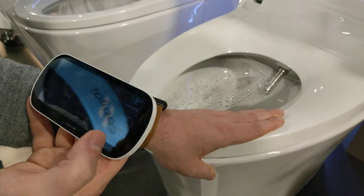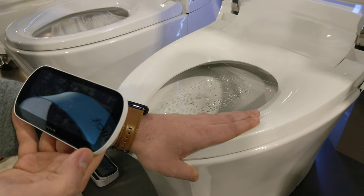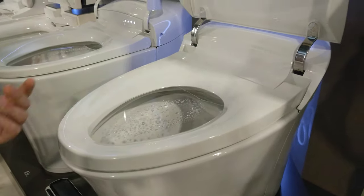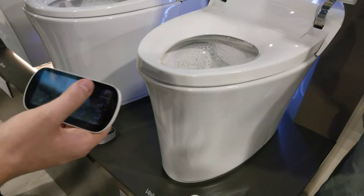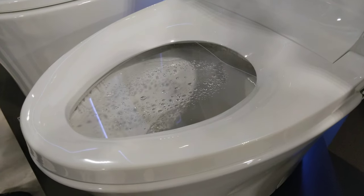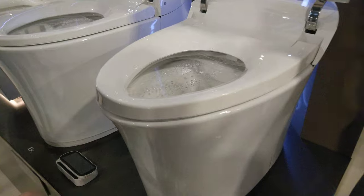And once you're done, you can hit the dryer button to dry you off as well. So you finish up with the bidet routine experience. If you walk away, it'll automatically flush. You can hit the button to flush, and away you go. It turns back down, and the sensor detects everything.